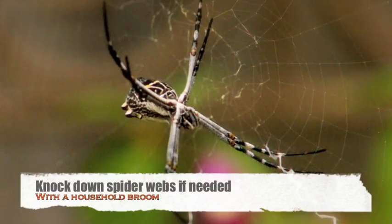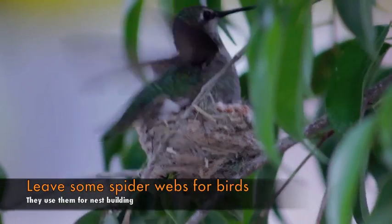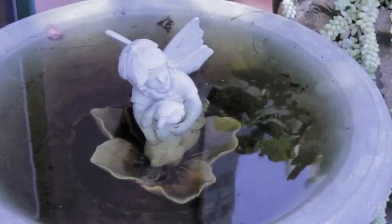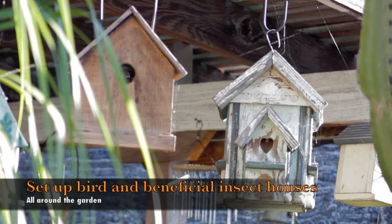Knock down spider webs with a broom, but leave a couple for the birds — they love to use them for nest building. Empty any standing water so mosquitoes won't breed.